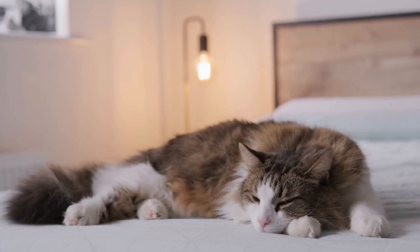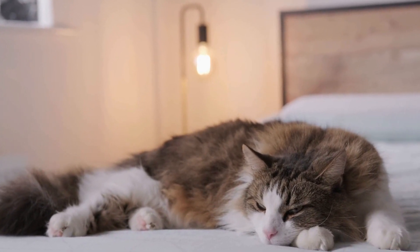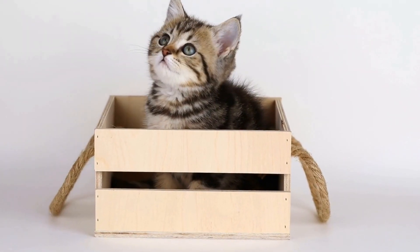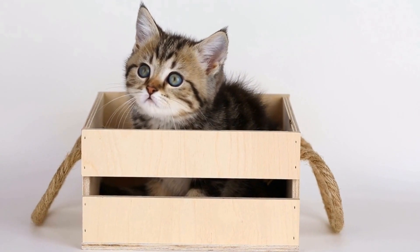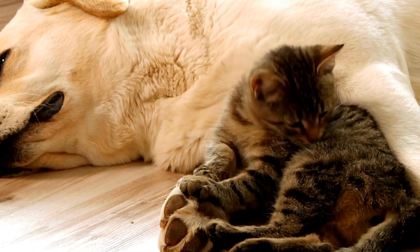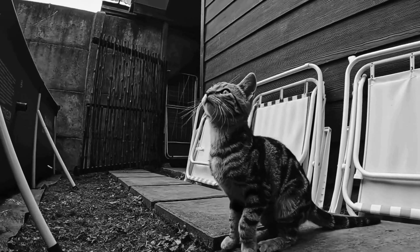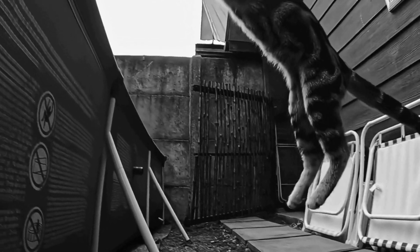Location: the cost of veterinary care can vary from one location to another, and this may influence the cost of pet insurance. Urban areas generally have higher veterinary costs, leading to higher insurance premiums. Coverage level: the extent of coverage you choose for your cat will directly impact the cost of insurance. Basic plans covering accidents and illnesses may be more affordable, while comprehensive plans that include routine care may come at a higher price.